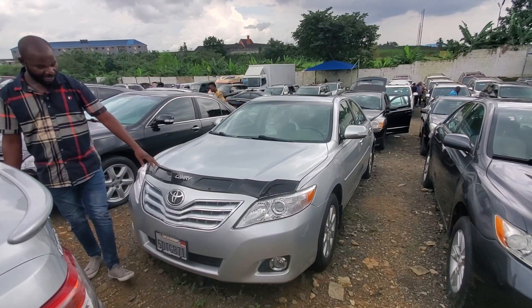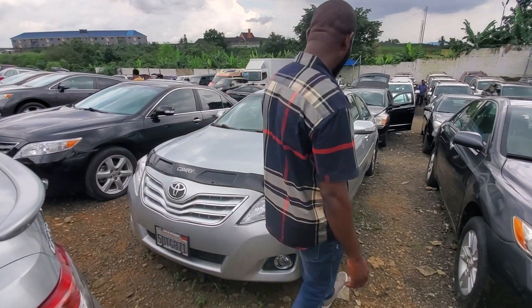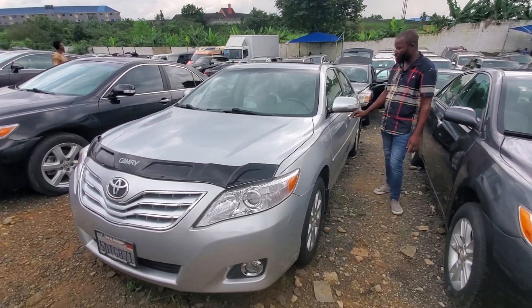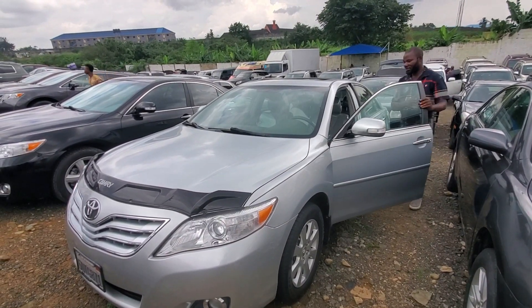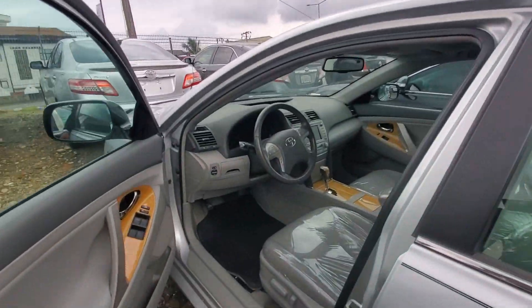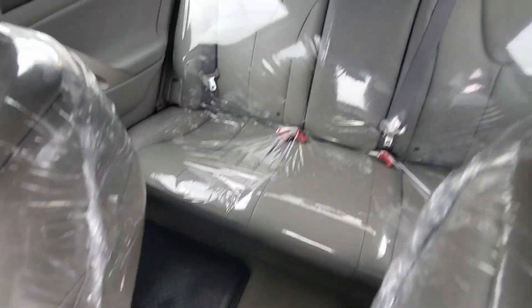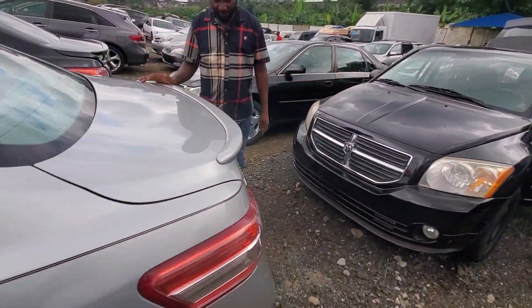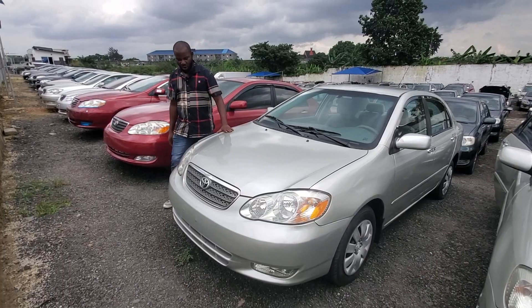2011 Toyota Spyder, ash color. Very neat, very sound and neat, very clean. 2011 — just like a new one. Look at the tires and the rim. 2011 Spyder, very clean and neat, very sharp motor, ash color. View the back — 4.6 million.